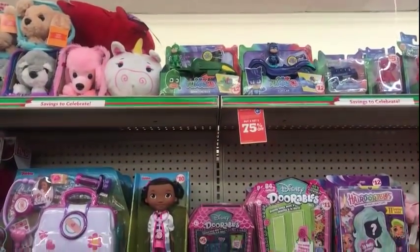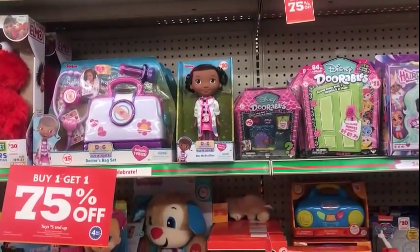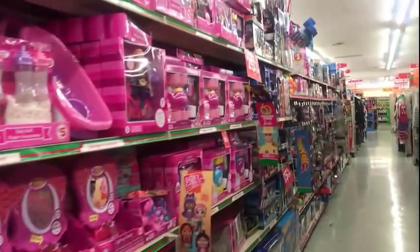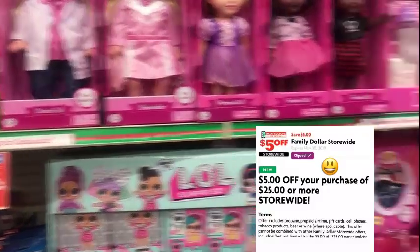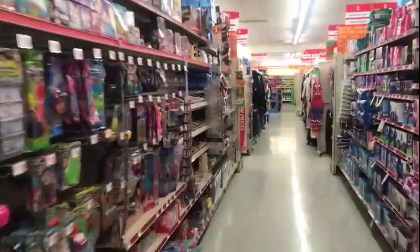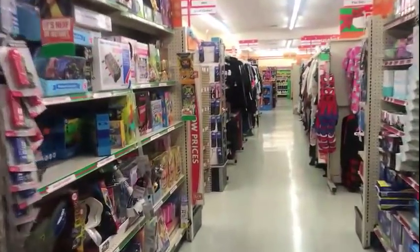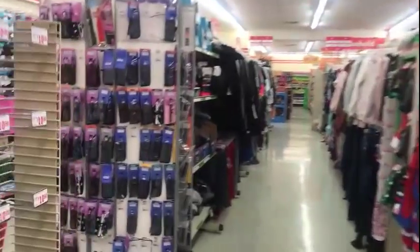Good morning guys, we're at Family Dollar. Right off the bat, buy one toy get one 75% off toys, five dollars and up. They gave us a five off twenty-five coupon to use, which might not be the best deal to use with the toys. Let's get started — hopefully we can come up with some good deals. They didn't give us any great deals but I think we can still do some pretty good things.